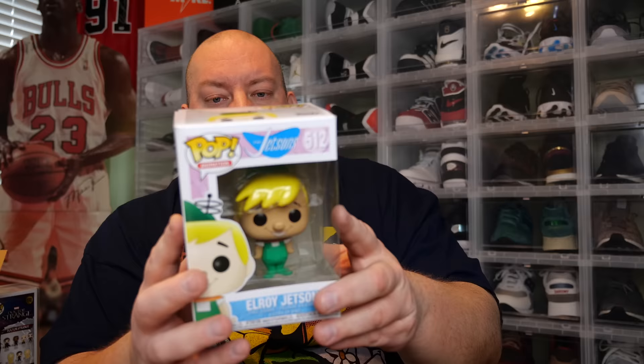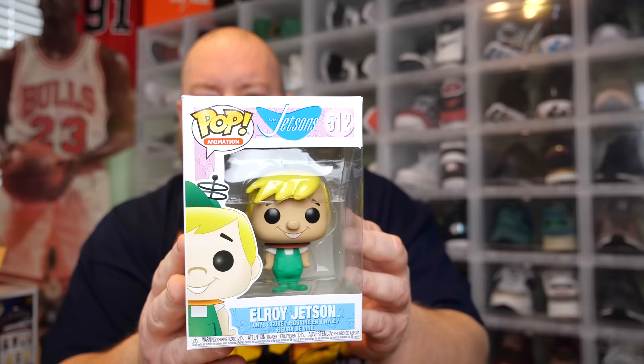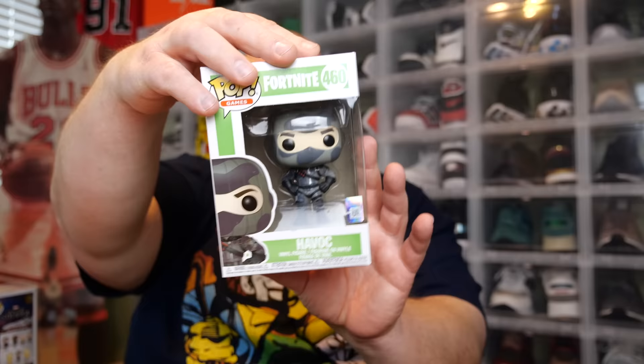Then we've got two commons left. Sometimes it's hard to tell which ones are in the soft protector because you start feeling the slickness of the top of it and it just kind of tricks you. One, two, three: The Jetsons, Elroy Jetson - cool one. But we're not here for commons though, we're here for the more expensive chase ones, the rare ones, the vaulted ones, the grails. Last common, one, two, three: Fortnite Havoc. That's like the third or fourth Fortnite I've gotten out of these three boxes - that's a lot of Fortnite.